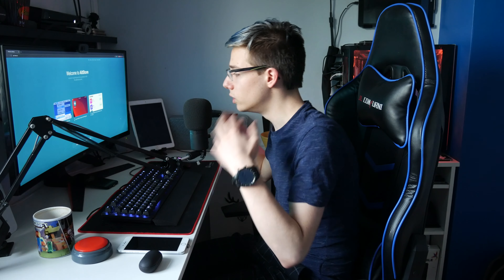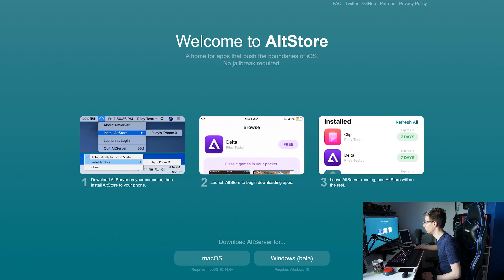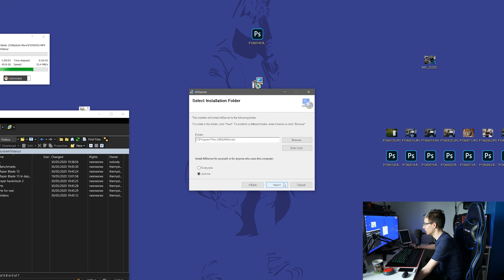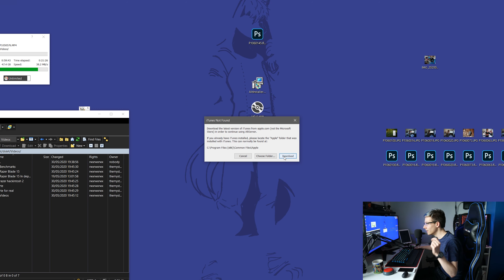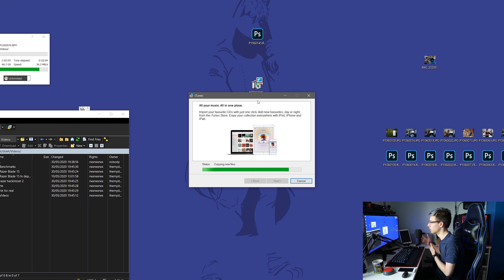You want to go onto the AltStore website — I'll have it in the description below — and download AltServer for either macOS or Windows. I'm using Windows, so I'm downloading it for that. Open up the AltStore installer, drag it somewhere safe like your desktop, double click and install it. Once installed, launch it, allow access, and you have to let it download the latest version of iTunes from Apple and not from the Microsoft Store. You'll need to install iTunes if you don't have it.